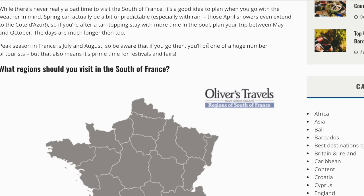The days are much longer too. Peak season in France is July and August, so be aware that if you go then, you'll be one of a huge number of tourists. But that also means it's prime time for festivals and fairs.